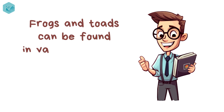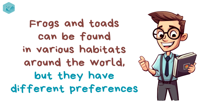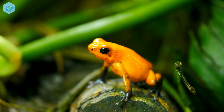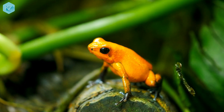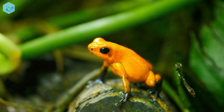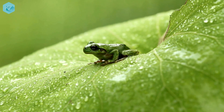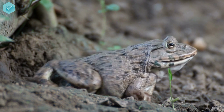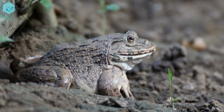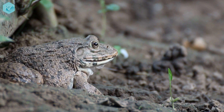Habitat. Frogs and toads can be found in various habitats around the world, but they have different preferences. Frogs are more adapted to warm and humid climates and can be found in tropical and subtropical regions such as rainforests, swamps, ponds, and lakes. Toads are more adapted to cool and dry climates and can be found in temperate and arid regions such as grasslands, deserts, forests, and gardens.